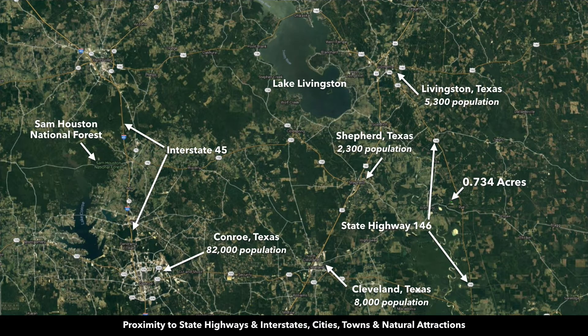This property is located northeast of Houston, Texas, just about an hour outside of Houston. In close proximity to the property, you have State Highway 146. The town of Shepherd is about 23 minutes away with a population of around 2,300. Cleveland, Texas is about 24 minutes away with a population of 8,000. There are grocery stores both in Shepherd and Cleveland, and Cleveland has a Walmart Supercenter.